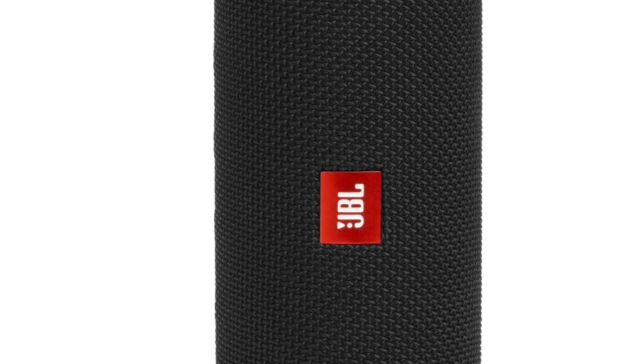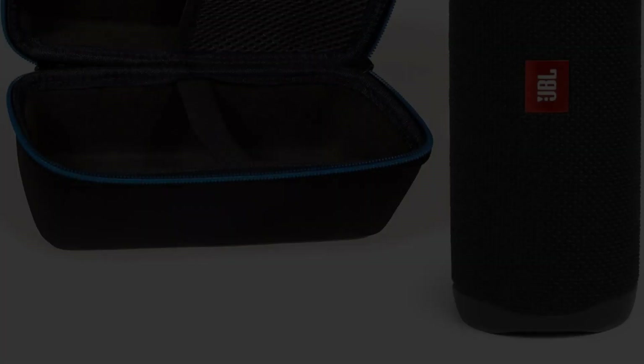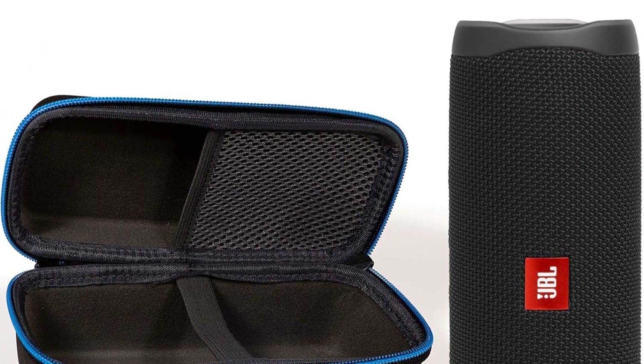The hardshell case features EVA foam body that protects the Flip 4 and 5 portable speakers, soft velvet lining with nylon strap cradle, a storage compartment that keeps accessories neatly organized, and a blue zipper with two pulls to fasten the case very quickly.